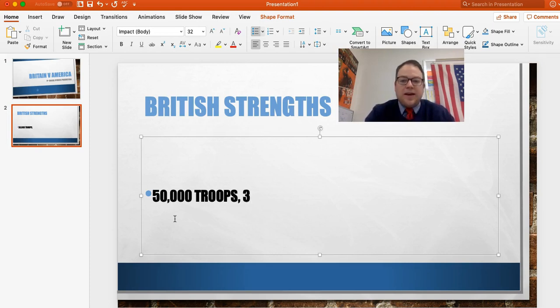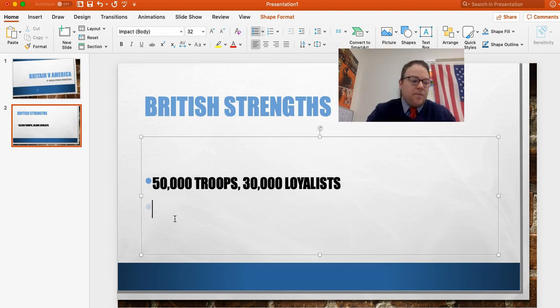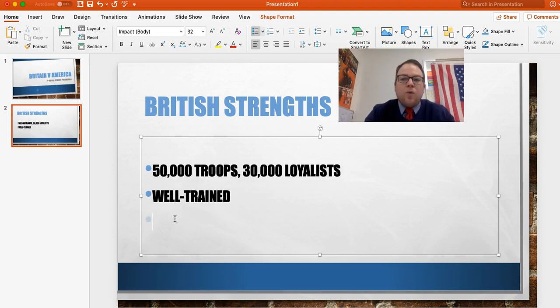They also had about 30,000 loyalists who were willing to fight. So that gives us a total of about 80,000 soldiers that Britain had at their disposal at any given time in the colonies. Remember that number. Number two, they're very well trained. They have not lost a battle or a war in a very, very long time. They're the biggest, best trained fighting force in the world in 1776.